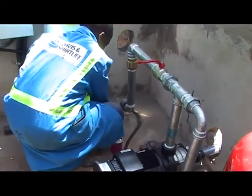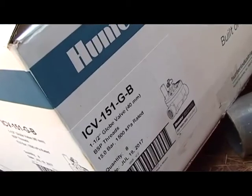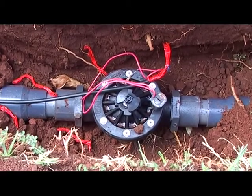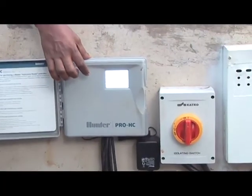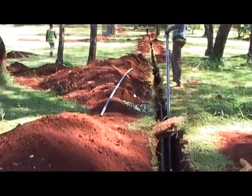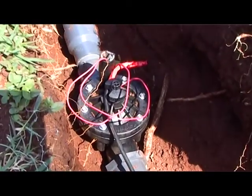We have done an installation using Hunter equipment. It's a fully automated system with valves spread out in the four fields. We have a total of ten valves and they are all running on one controller, a Hunter controller which is this one here. This has got signal cables running from here to individual valves, so there are ten cables in here.